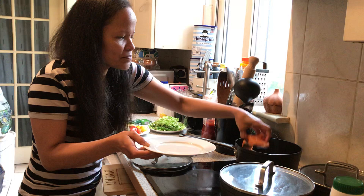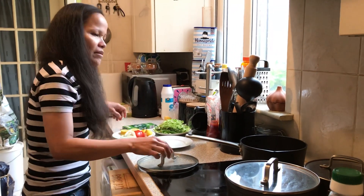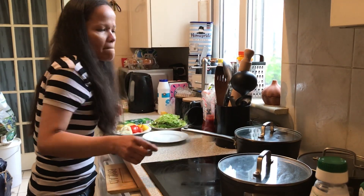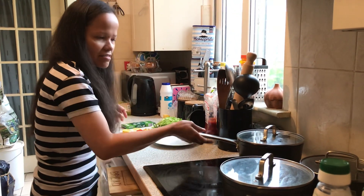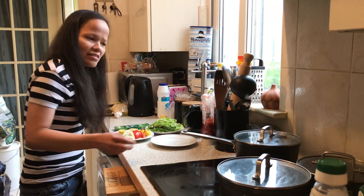All right, and then I need to wait for five to ten minutes since I put it on the highest setting in our cooker. That's it.